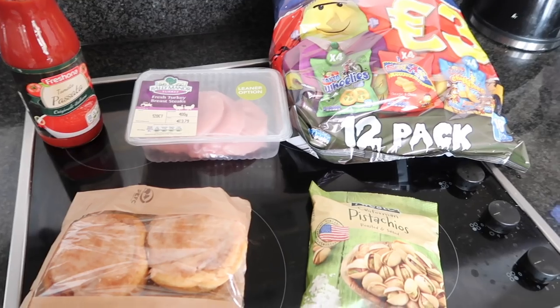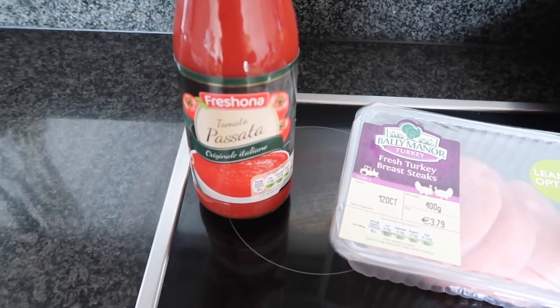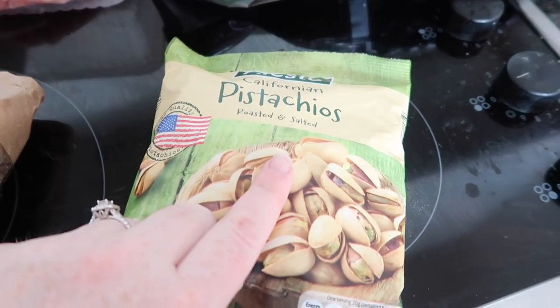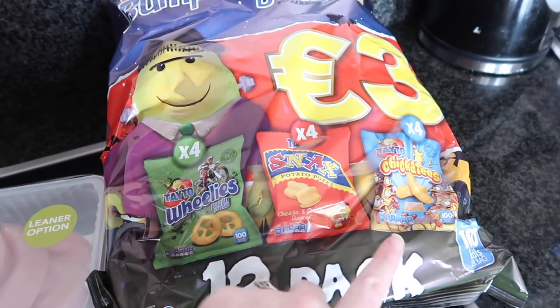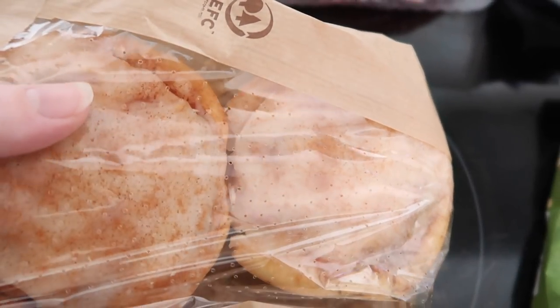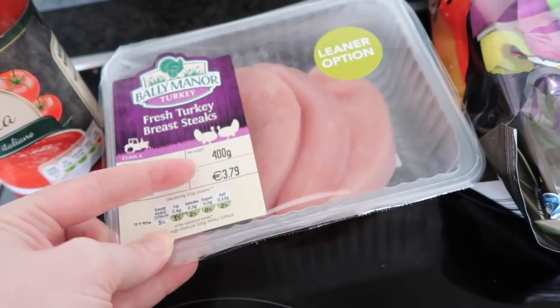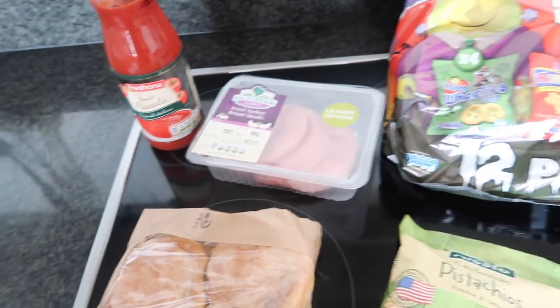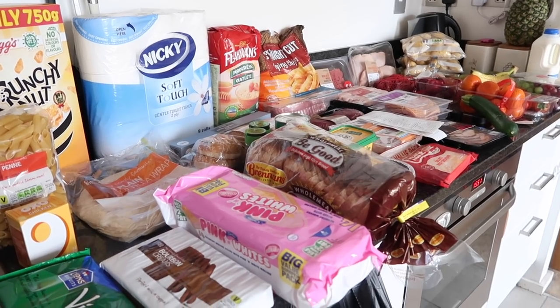These items are from Lidl. First is a tomato passata, 700 grams for €1.29. Then roasted and salted pistachios for €2.15. A bumper pack of Tayto snacks — wheelies and Chickadees, 12 packs — for €3. Some cinnamon buns at 79 cent each. And finally turkey breast steaks for €3.79. The total spent in Lidl was €11.81.